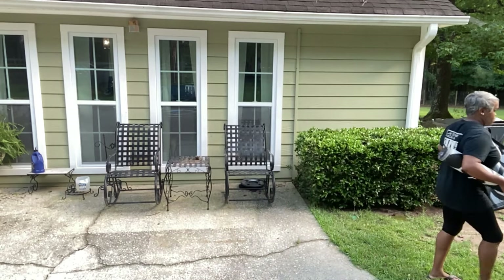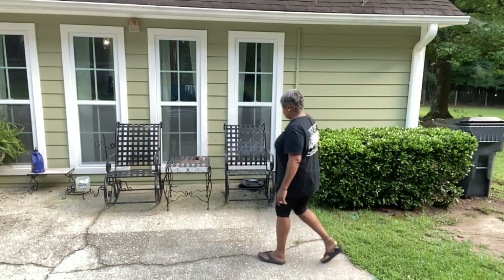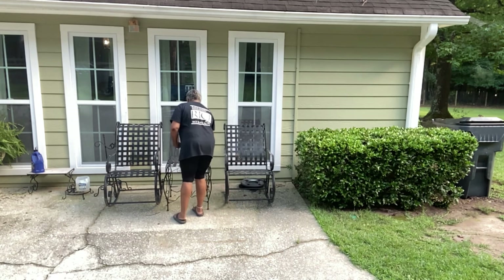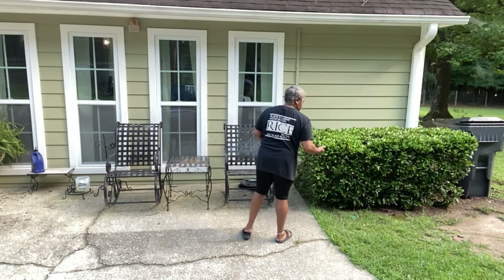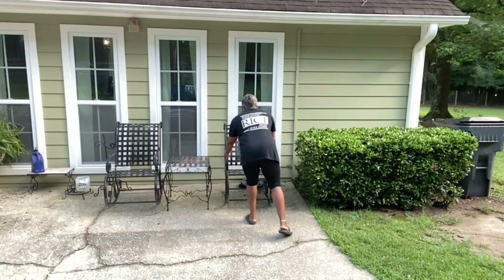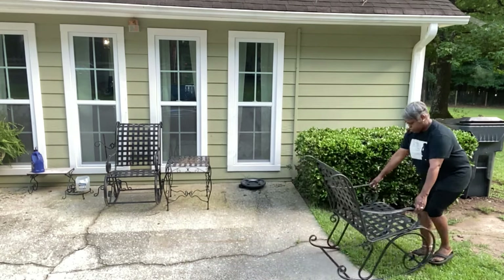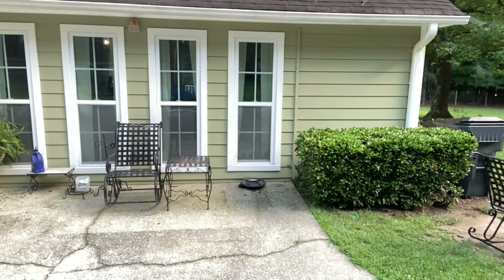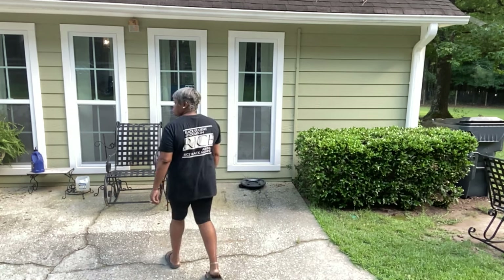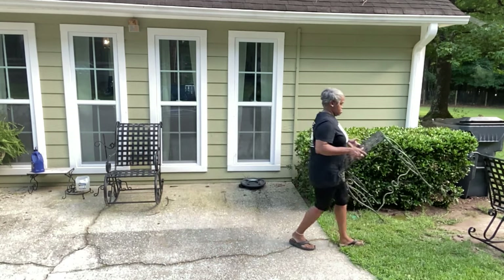We've been in the house now — December will be two years — and I have never really done anything with this area as far as making it comfortable and decorating it. Now that it's cooling off just a little bit here in Georgia, I thought it was about time to address this area. Friends of the twins, Shonda and I both love being outside, working in the yard, whether it be planting flowers or doing little DIY projects. We love a beautiful home inside but we also love for the outside to be beautiful.